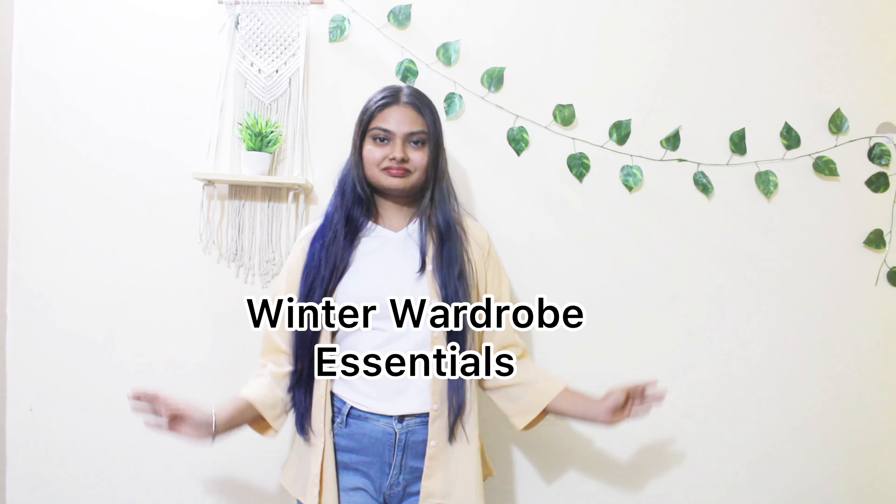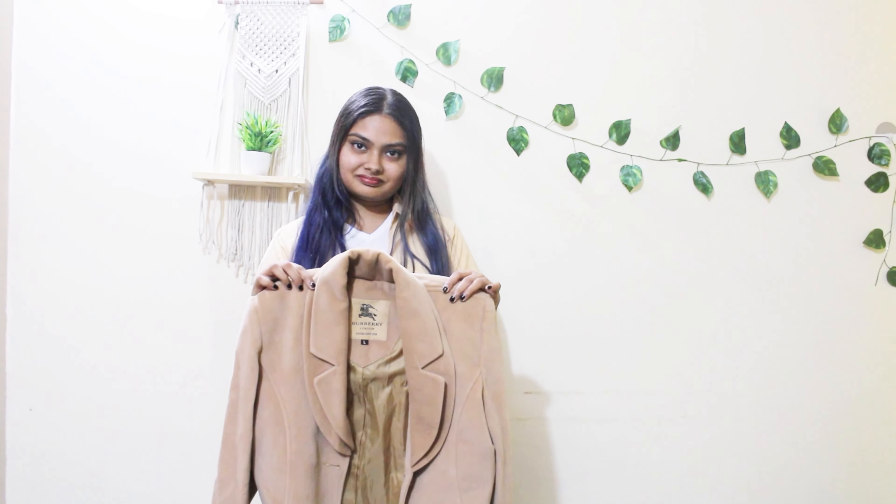Hello everyone and welcome back to my channel. I'm here with yet another video and this time it's winter wardrobe essentials. Let's just dive straight into it. The first one is a statement coat — it's very warm and cozy and